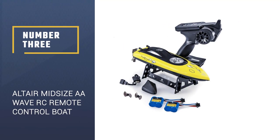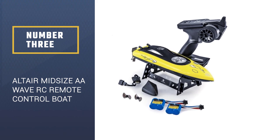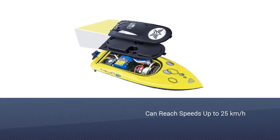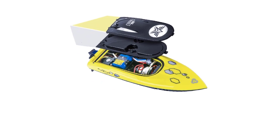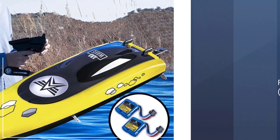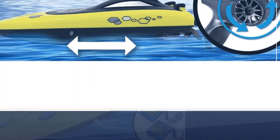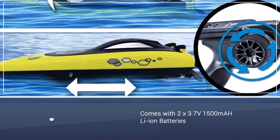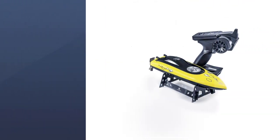Number 3: Altair Mid-Size AA Wave RC Remote Control Boat for Pools. The AA Wave is Altair's other boat to release this year and it stands a close second on our list of the AA Aqua, though it's tough to go wrong with either boat. Just like the AA Aqua, the Altair Wave features an anti-capsize hull system that can self-correct any time your boat flips upside down in the water.